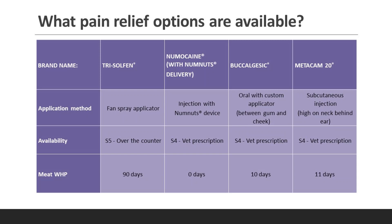Although in the real world the withholding period is probably not an important consideration, as not many producers sell their lambs within 90 days of lamb marking. The duration of effectiveness is not listed on the label, but Trisulfan is approximately eight-plus hours, Numacaine two-plus hours, and the other two products 48-plus hours.